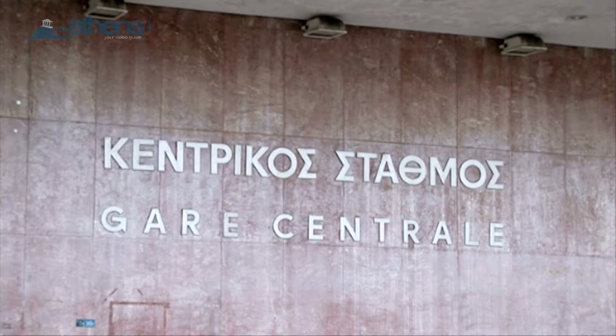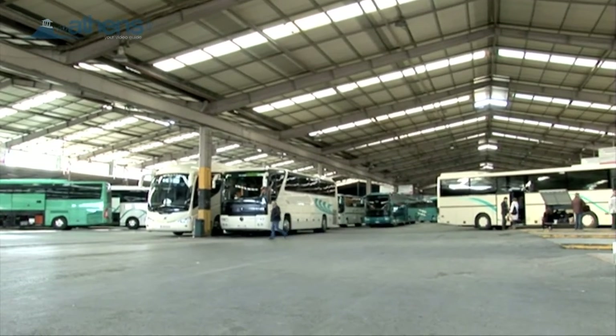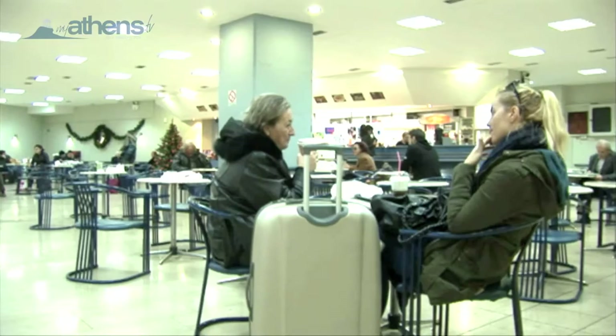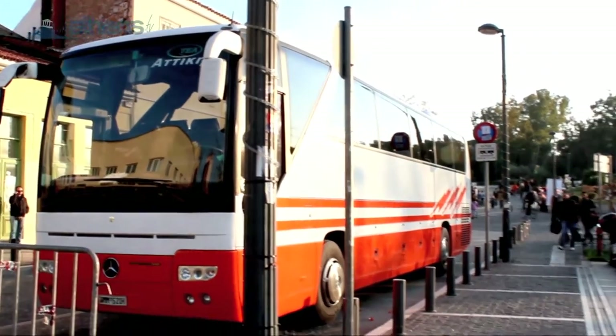We are going to look at using the national railway system and the long-distance bus services in order to get around greater Attica and mainland Greece. There are various options for you to get to your destination comfortably at surprisingly low prices.